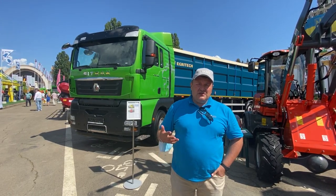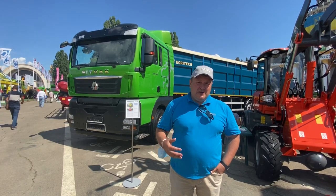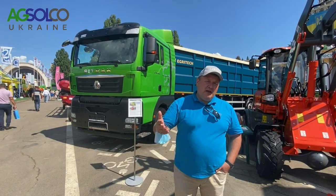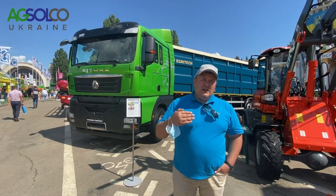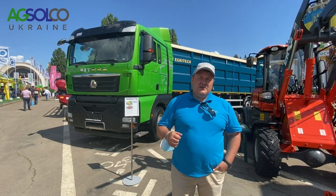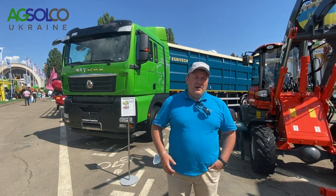Хочу підкреслити, що на сьогоднішній день компанія Xolko, будучи імпортером китайської техніки, забезпечує рівень сервісу, ідентичний сервісу преміальних брендів. Тому що ми будували нашу сервісну компанію на тих самих засадах, що будували раніше з John Deere, AGCO та іншими преміальними компаніями.